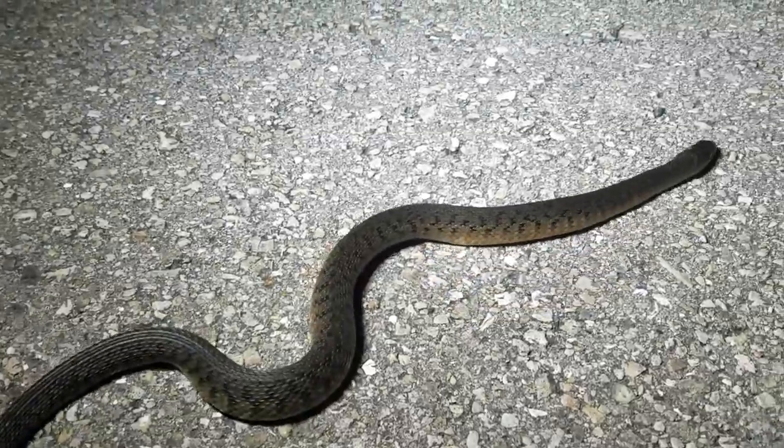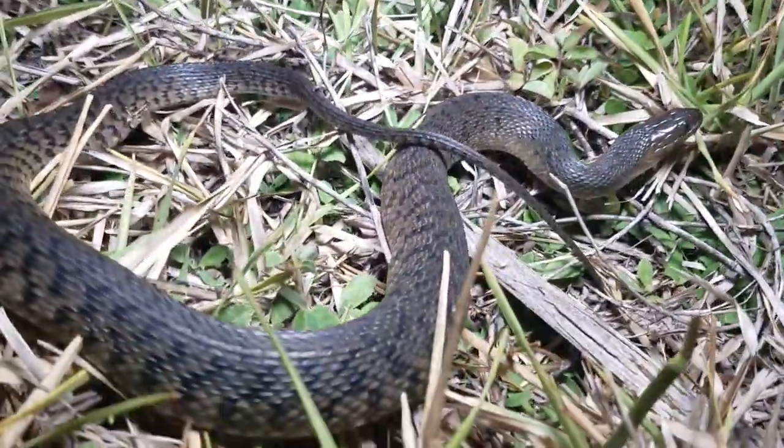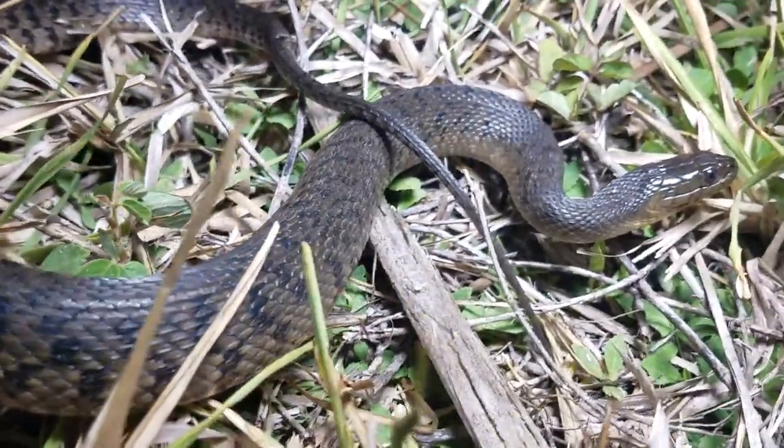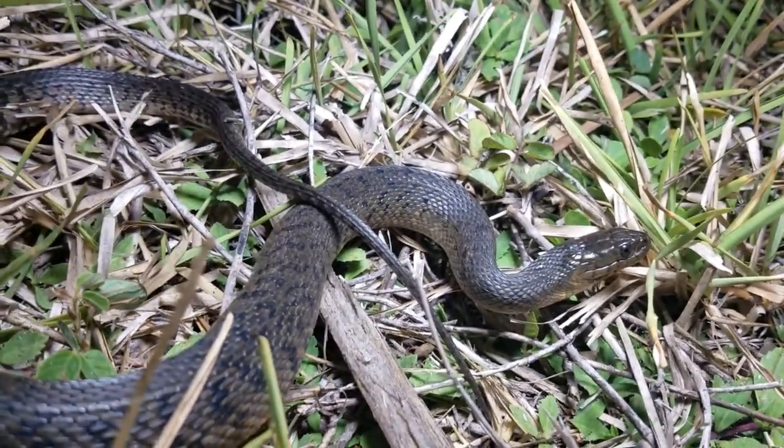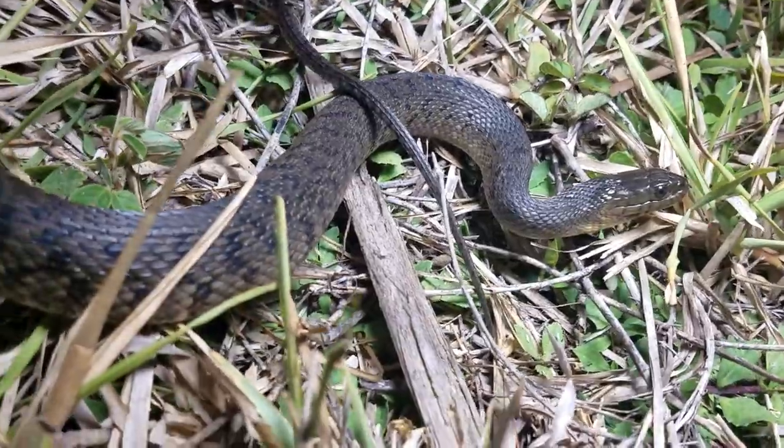Just got another one — another green water snake. I'm going to save your life — there's a car coming. There's a good look at him right there. Neat little snakes. I've seen really huge ones of this species — huge females, usually in the summer.